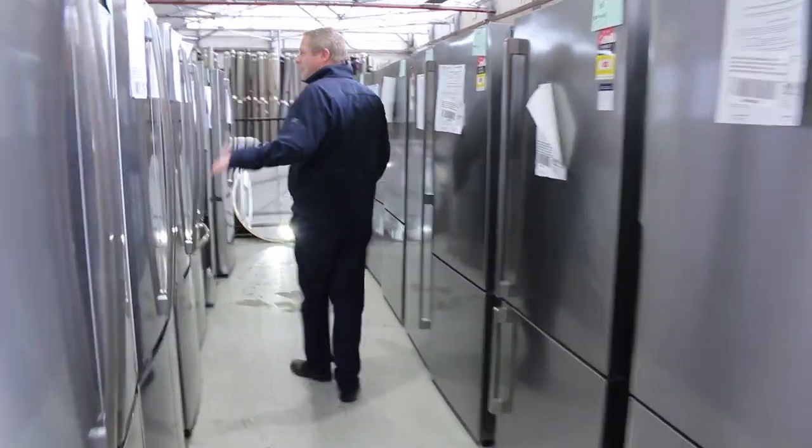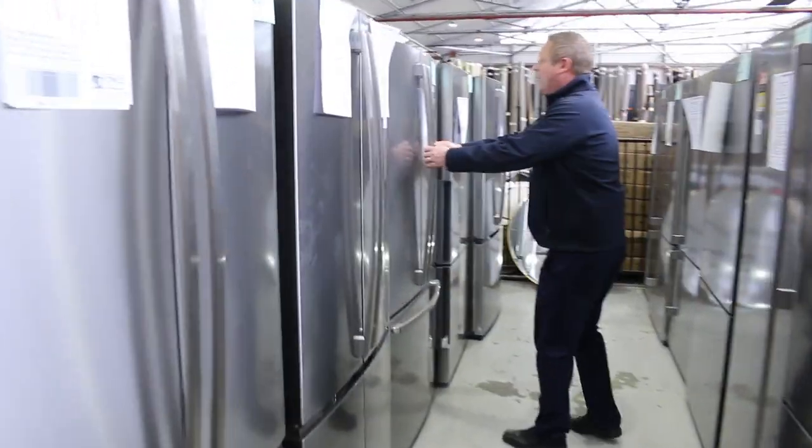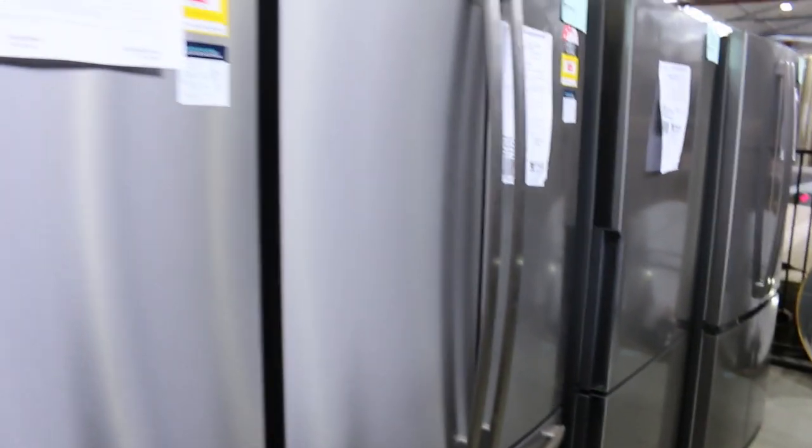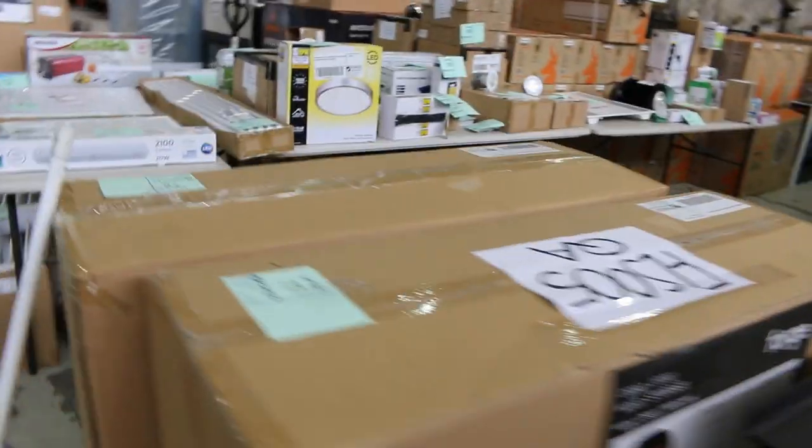Loads more fridges through here — lots of French door. All these beautiful Westinghouse French door fridges, there's plenty of those. 530 litres, 550 litres, 600 litres is probably the biggest in the French doors. Really nice looking units.